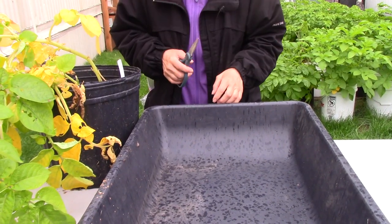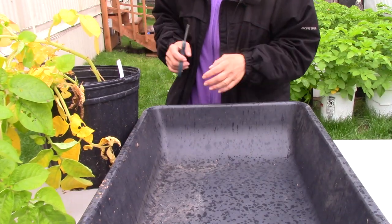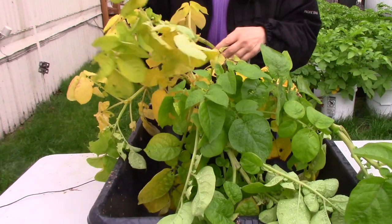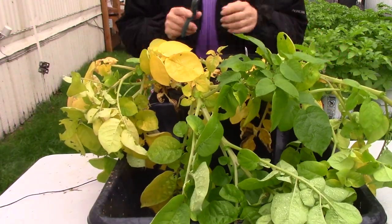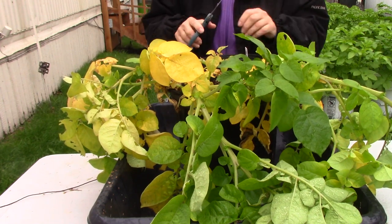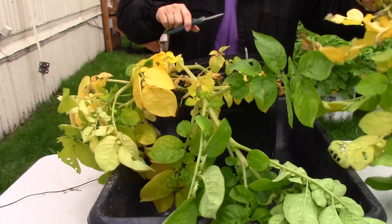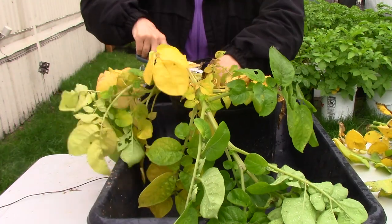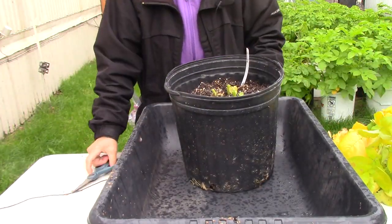Hi guys, Sourdough Kathy here and it is a rainy, rainy day. It's miserable, but I have some Nordlands that need to come out. I know everyone always says I pull these out early, but these have been in here almost 120 days and they are an early potato. We're losing them to the rain. We've lost a couple buckets to the rain — they rotted out with nothing in them, so I'm not taking any chances.